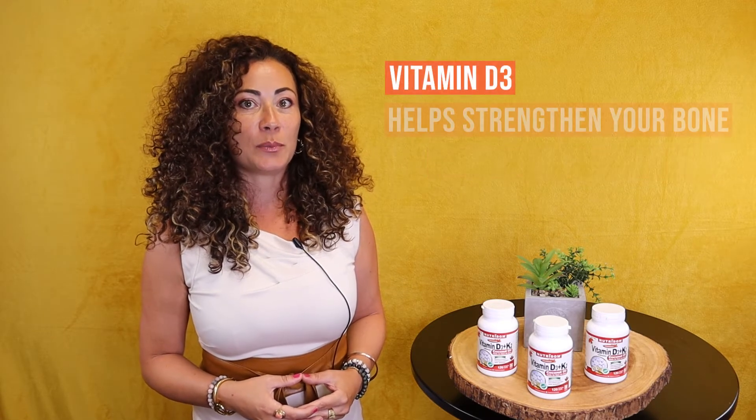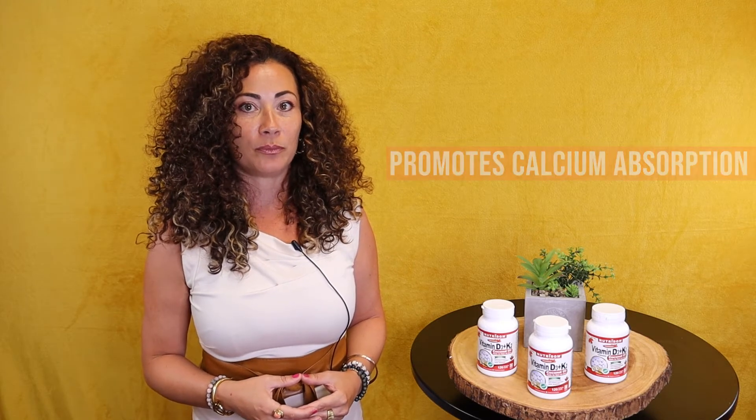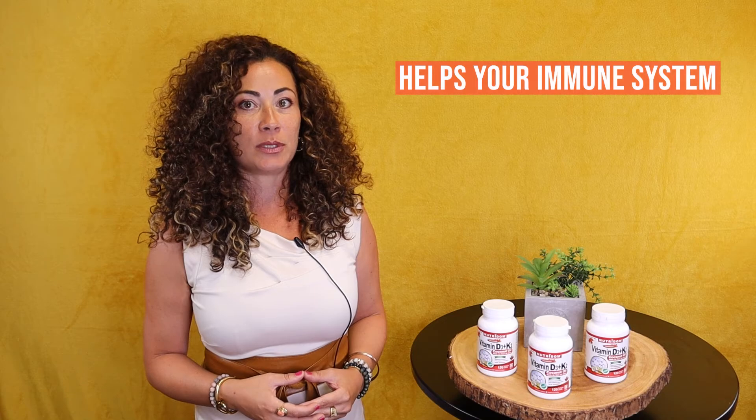Nutridome's vitamin D3 plus K2 is an advanced formula for bone protection and cardiovascular system. Vitamin D3 helps to strengthen your bones and promotes calcium absorption into your bone. It also helps your immune system.